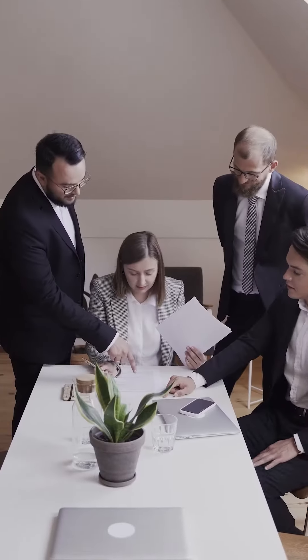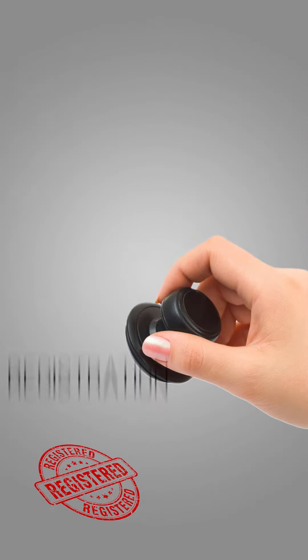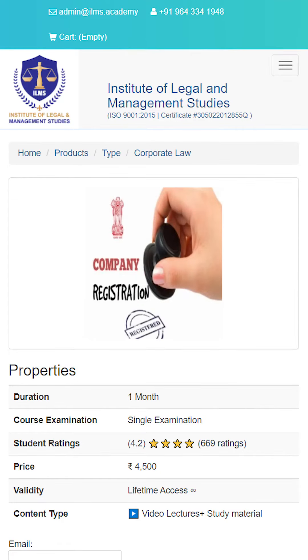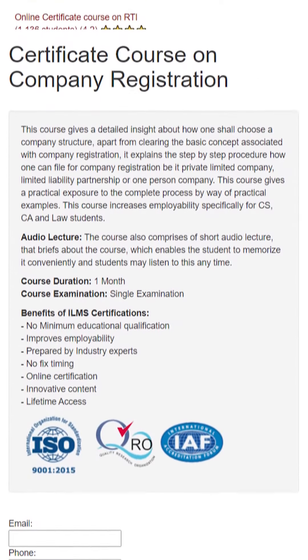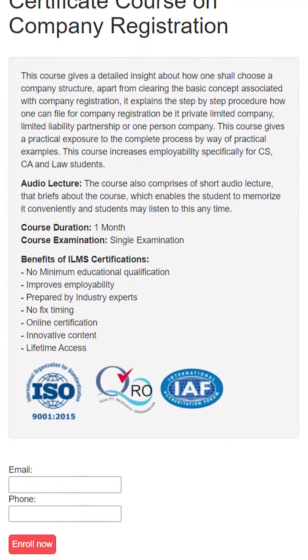Are you pursuing CS, CA or even law? Do you want to get into the details of registering a company? Then you are at the right place. Presenting the Certificate Course on Company Registration — this course gives a detailed insight about how one shall choose a company's structure, apart from clearing the basic concepts associated with company registration.